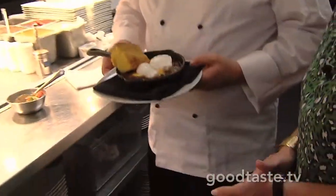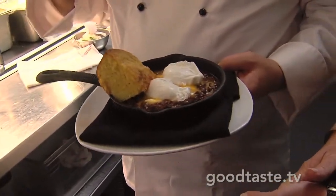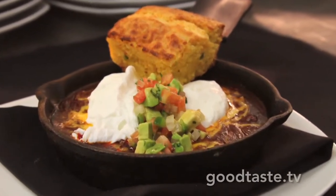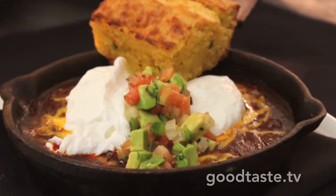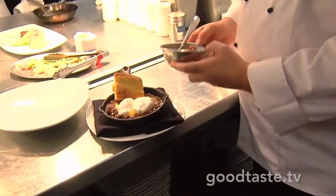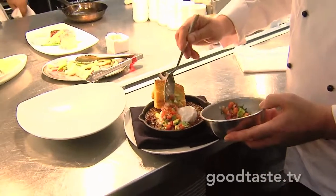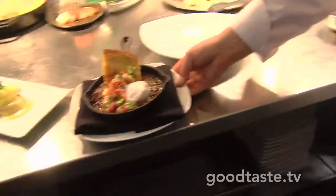Here's our chili — made in-house with no tomato product. It's a Texas-style chili the way cowboys used to make it on the chuck wagons: chili peppers, herbs, and spices, cooked with some beer. We top it with poached eggs, avocado, and pico de gallo, and serve it with homemade cornbread.